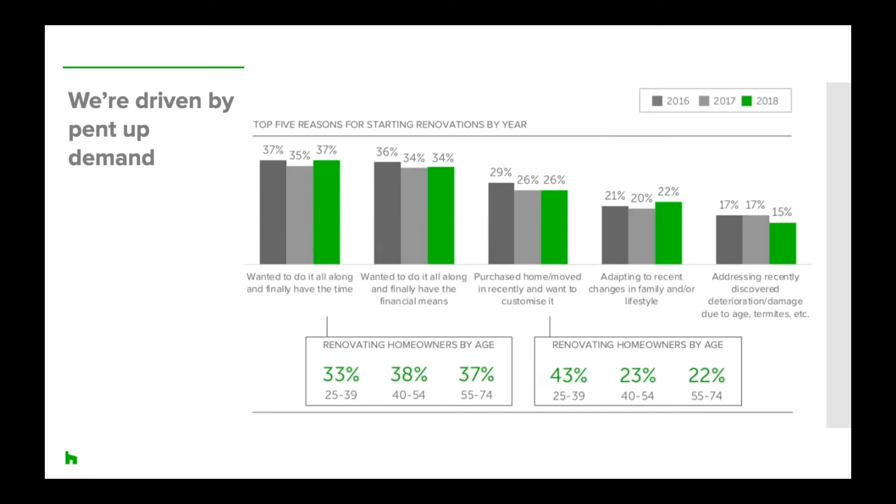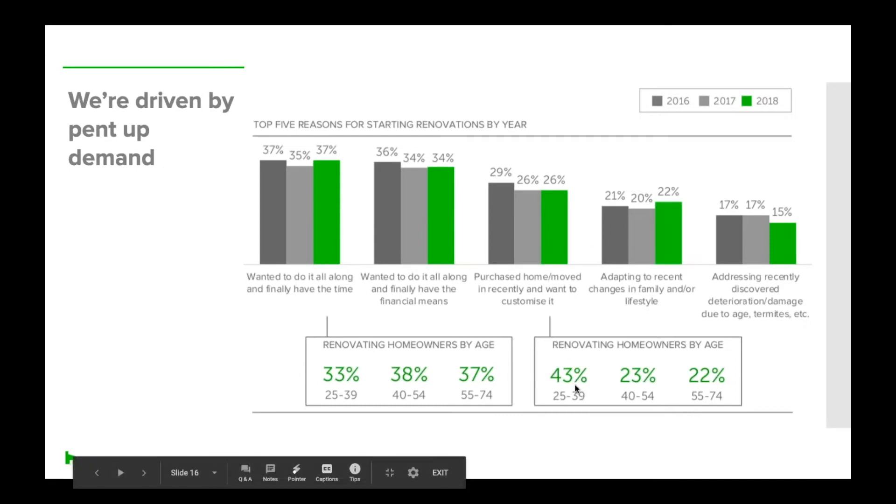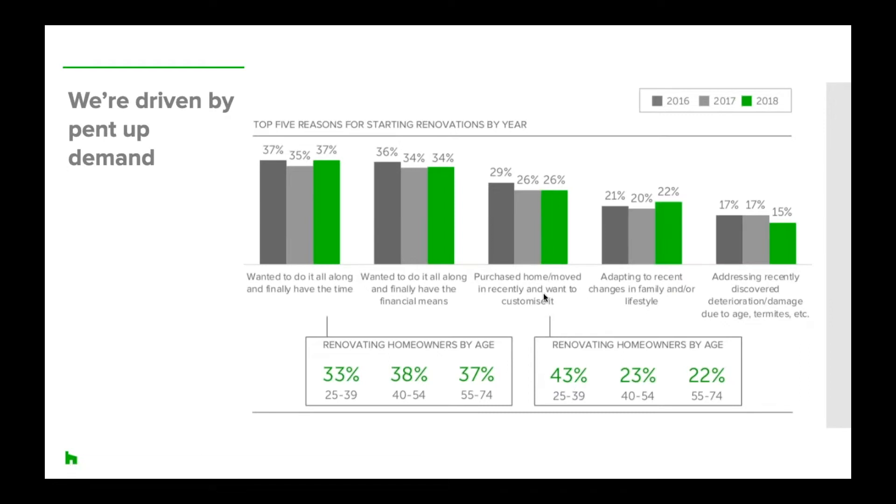Why are we doing these home projects now? A lot of the motivation is a pent-up desire to renovate and decorate. The top reason for renovating is that homeowners wanted to do it for a long time and finally have the time, and closely following that is finally having the financial means. Millennials are more motivated than other generations to customize a recently purchased home — 43% cited this as their top motivation — which also ties into millennials wanting to decorate following a home renovation.